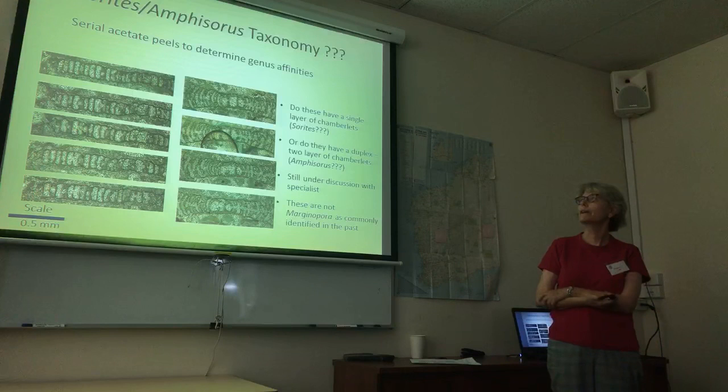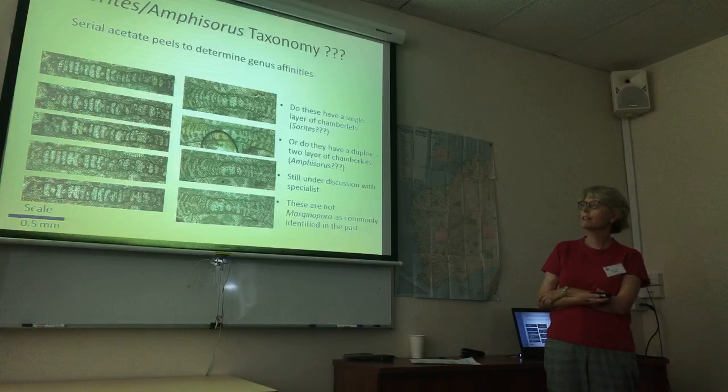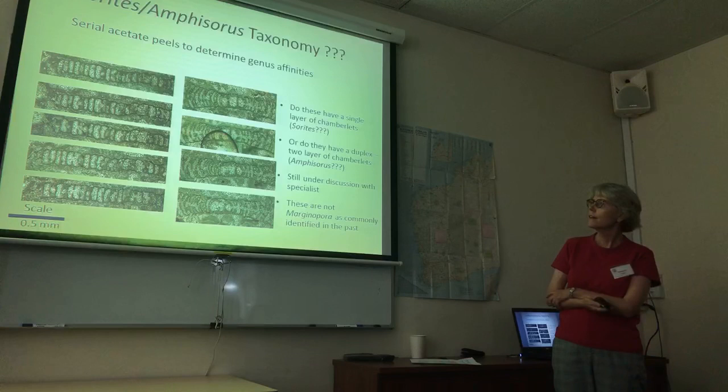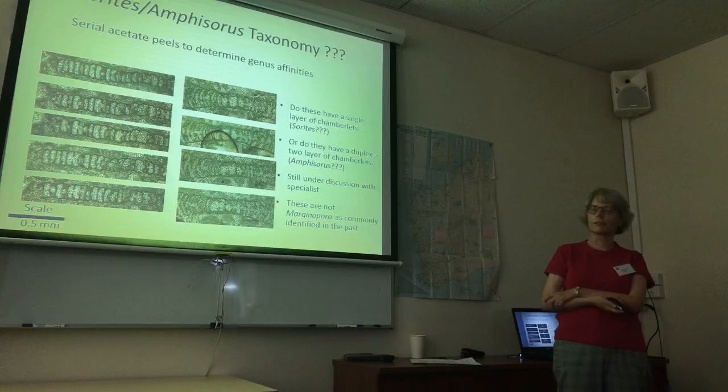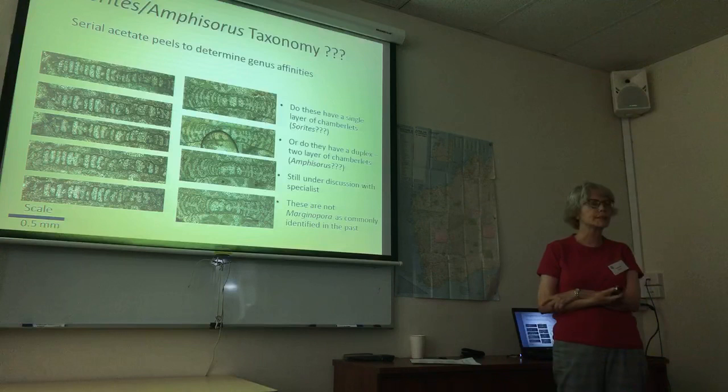Taxonomy presents challenges, especially when dealing with thin sections and acetate peels. One species is questionable as to whether it belongs to the genus Sorites or the genus Amphisorus. This is still under discussion and when we know the answer, we will get back to you. Previously it was assigned to Martinottiella, but it has now been decided that is not the correct genus.